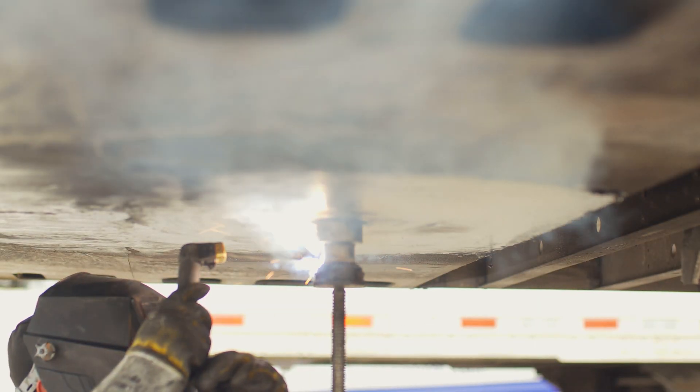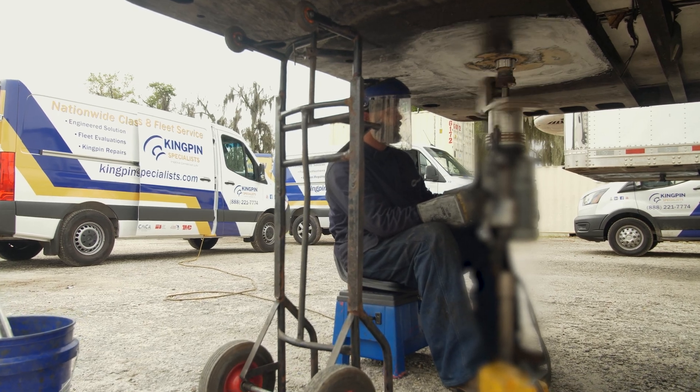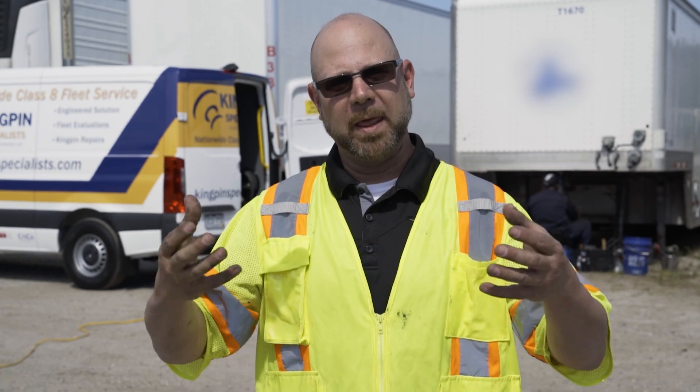In basic terms, we first pour metal on to replace what's worn, then use the portable lathe to cut that pin back down to spec. We overbuild it and then bring it back down to the operational standards.